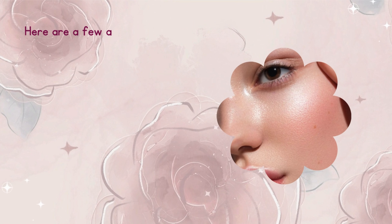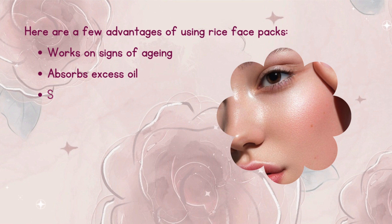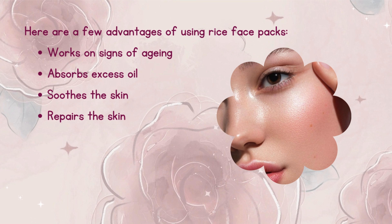Here are a few advantages of using rice face packs: works on signs of aging, absorbs excess oil, soothes the skin, repairs the skin, and takes care of sun damage.